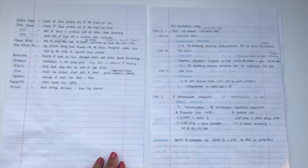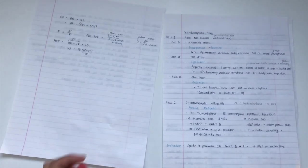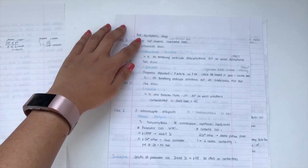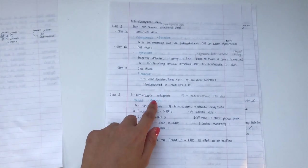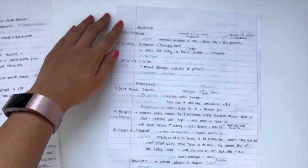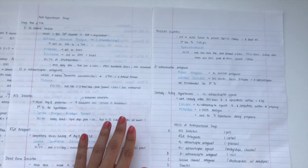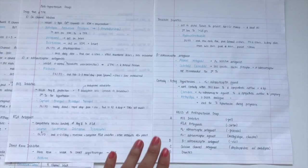Step three: I summarize the notes and categorize them into different sections. I have a vocabulary section, a list of formulas at the back, and sections for different types of drugs — such as anti-dysrhythmic drugs with their different classes, mechanism of action, and drug examples. I also have anti-platelet drugs, anticoagulants, and antihypertensives with their different classes. These are the notes I usually refer to right before an exam because everything is so organized and on one page.